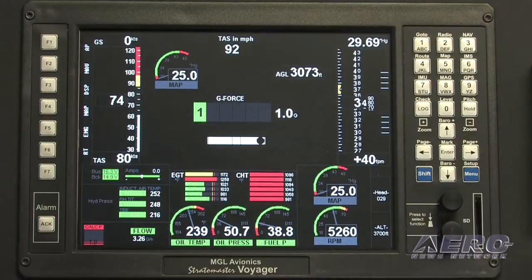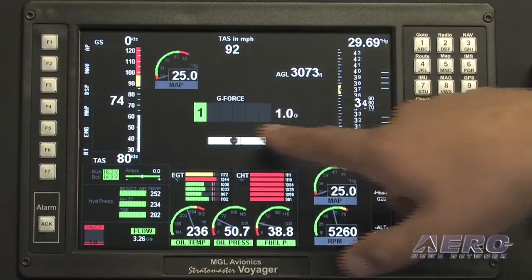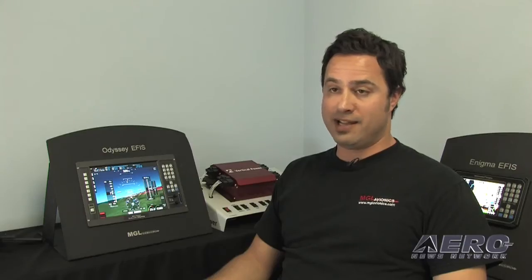The Odyssey and the Voyager also feature voice alerts — you can have voice alarms for any of the functions on your EFIS. We supply a synthetic female voice, and you can record your own if you'd like as well.